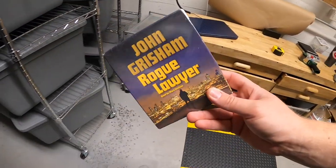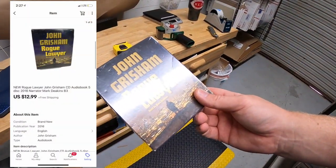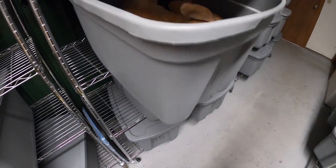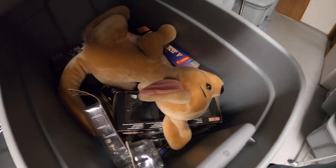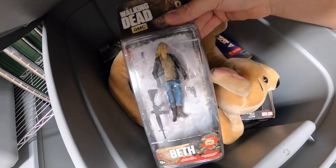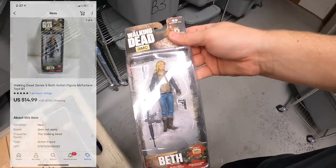Next is in B3 — a John Grisham sealed audiobook I picked up at a garage sale for two dollars. It sold for $12.99 free shipping. Next in B1 is a Walking Dead figure — it's Beth. I've got a couple in here so I want to make sure I pull the right one. That sold for $14.99 plus shipping.